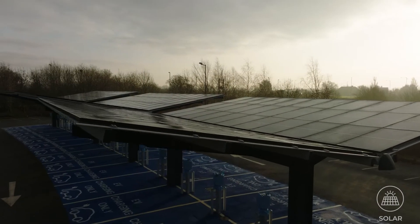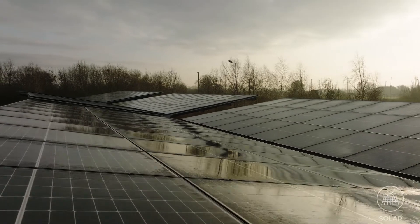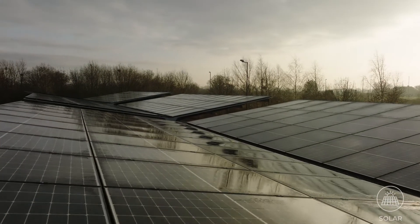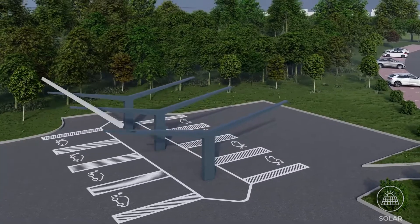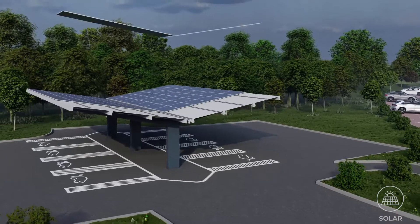Solar carports are ground-mounted canopy installations that stretch out over multiple car parking spaces. The canopy roof area is slightly tilted and offers a perfect platform for solar panels to be seamlessly mounted.